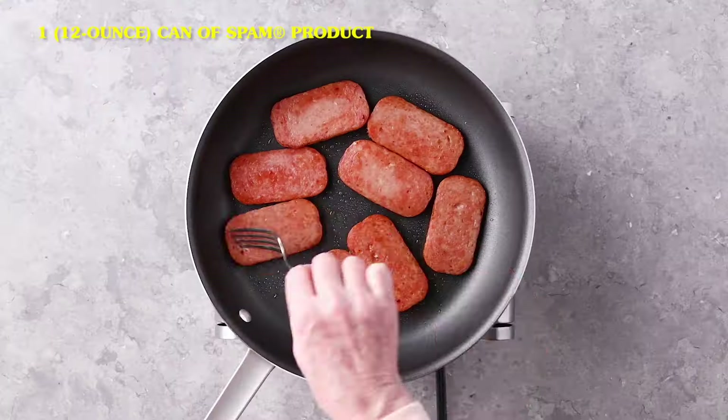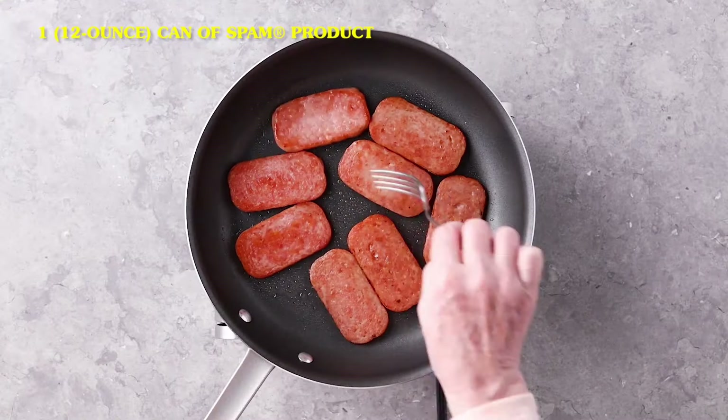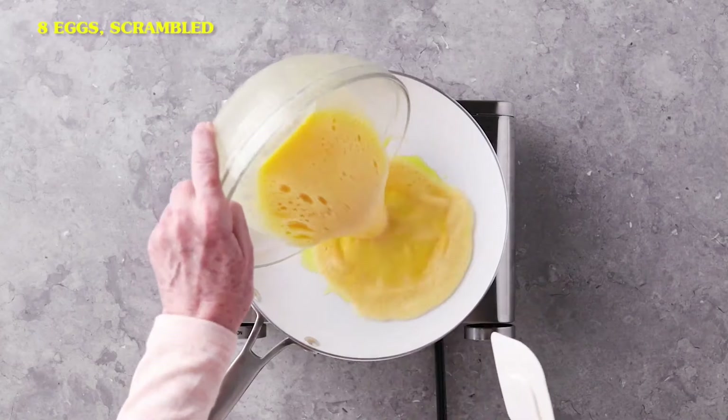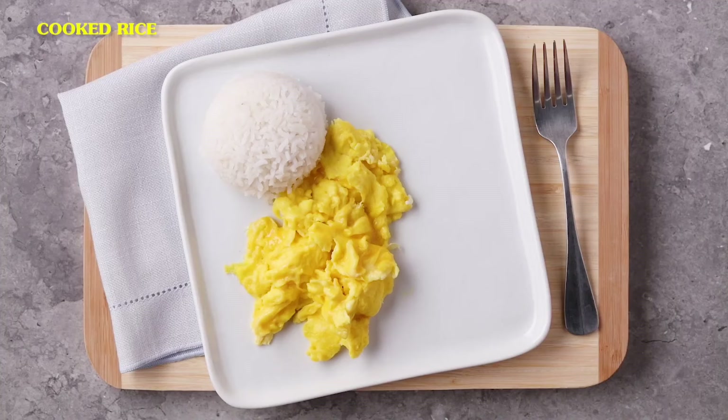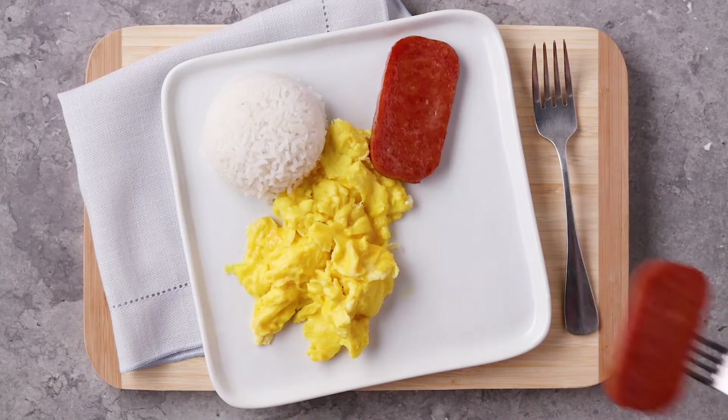Let's be honest, it's not exactly gourmet. It originated during the Great Depression era, but World War II is when it became a hit around the globe. Spam continued to be popular in the post-war era and became a staple in most American households. While Spam is still around today, it's no longer the breakfast star it once was.